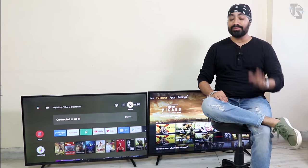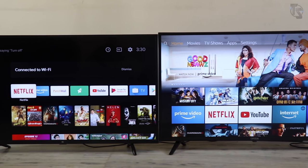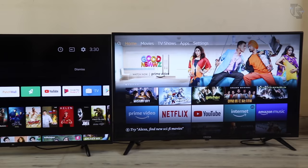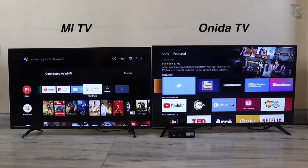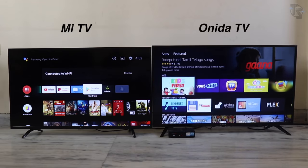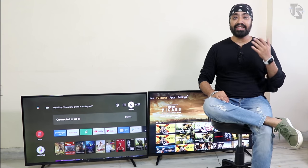Moving to the operating system — this is going to be an important deciding factor. Fire TV OS on the Onida, Android TV OS on the Mi TV. Android TV OS is more popular. With Android TV, you get the official Play Store that has tons of apps and games. On the Fire TV OS, there is also an App Store and the collection is quite impressive. All the popular apps are available on both — Netflix, Amazon Prime, YouTube, Z5, Sony Live. You name it and it's there.